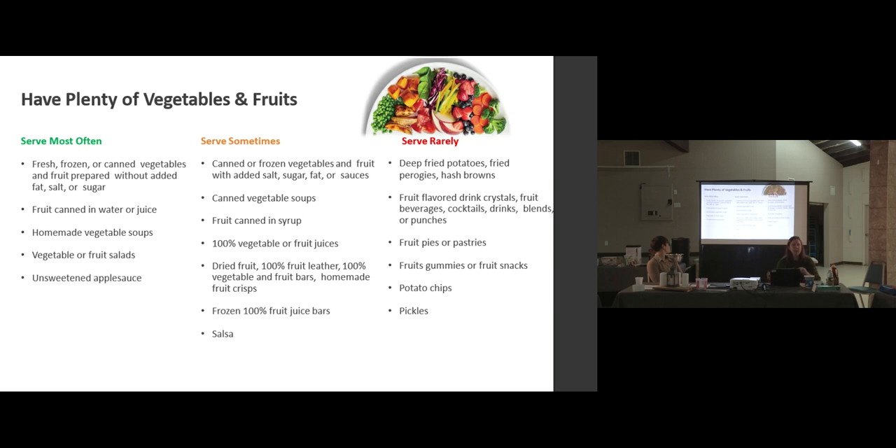The 'serve sometimes' category means foods have had a little bit of processing. Processing basically means you've taken something from its whole form and done something to it — added salt or fat, for example. Canned or frozen vegetables and fruit with salt or fat added move into 'serve sometimes.' Canned veggie soups are here too because they add quite a bit of salt. Fruit canned in syrup instead of water is in 'serve sometimes' — if you can only find syrup-packed fruit, you can rinse it. Dried fruit is also in the 'serve sometimes' group.